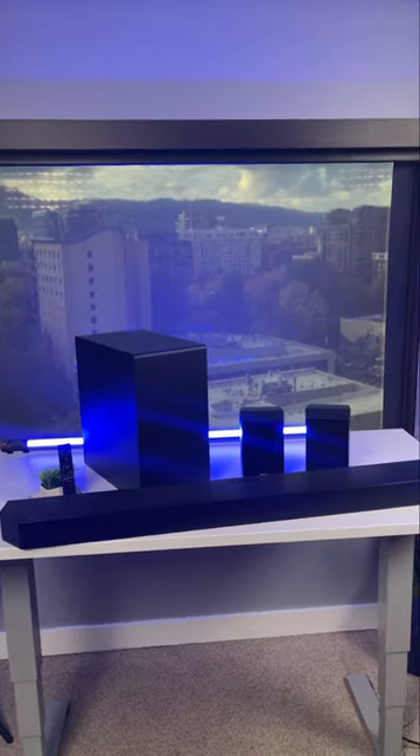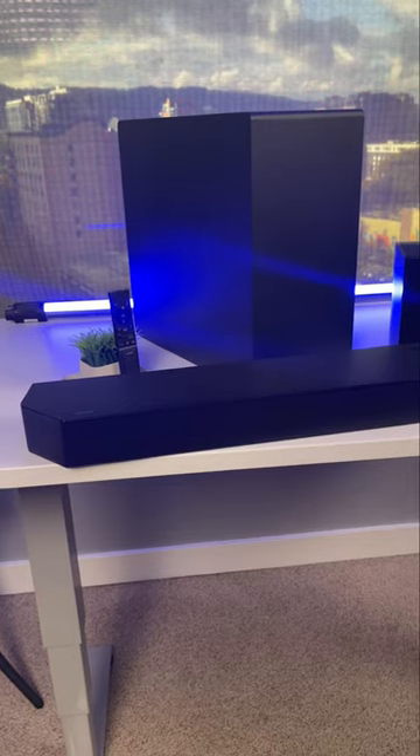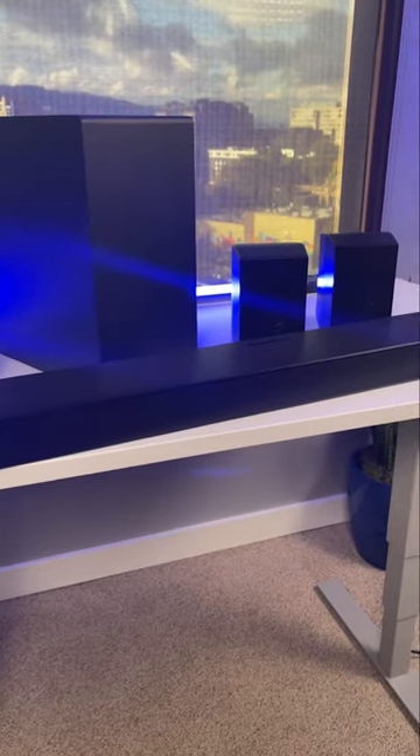This is the Samsung QN990B Dolby Atmos surround soundbar. There are up-firing drivers in the top of the soundbar, and they are in the top of the surround speakers too. That subwoofer just looks really cool, and this soundbar is just loaded with speaker drivers. There's no doubt that this system is going to sound good.